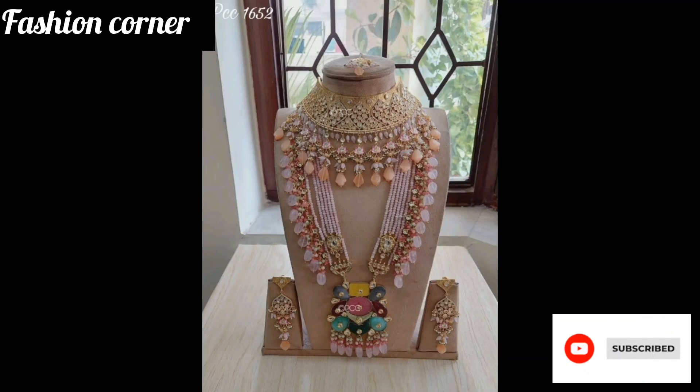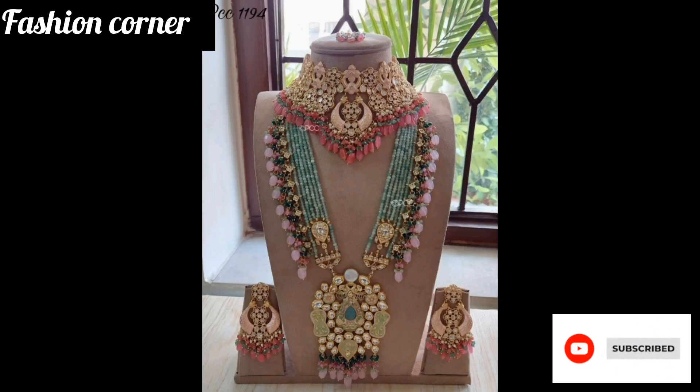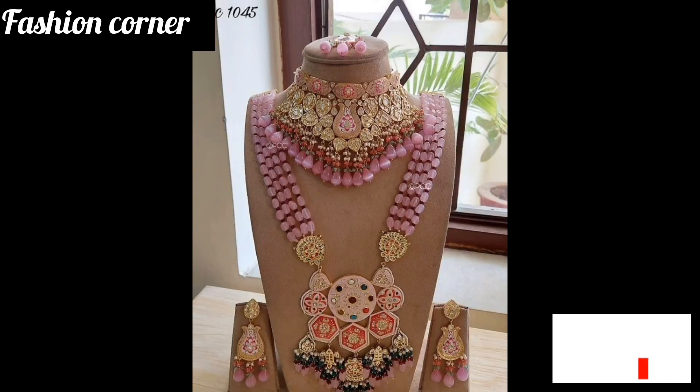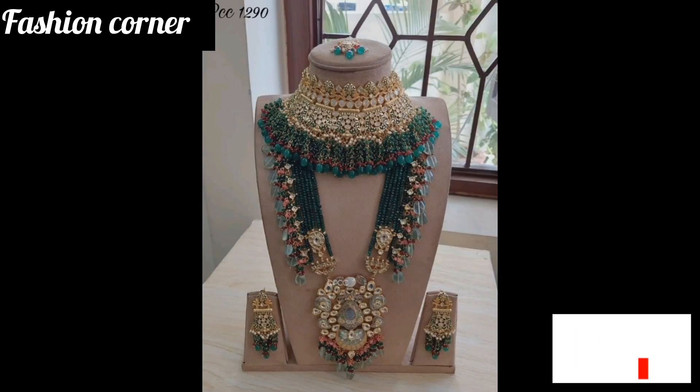Such as sterling silver, gold, or platinum. The design can range from classic and elegant to modern and trendy, catering to different bridal styles and preferences. Bridal jewelry sets add a touch of glamour and sophistication to the bride's ensemble.